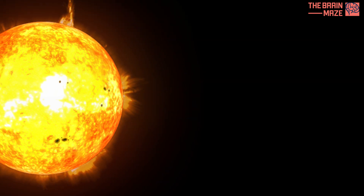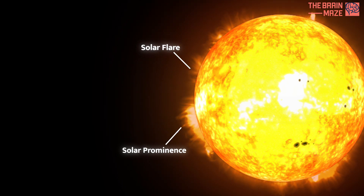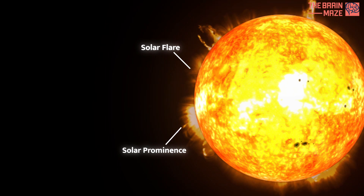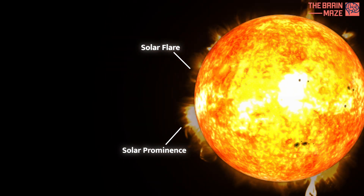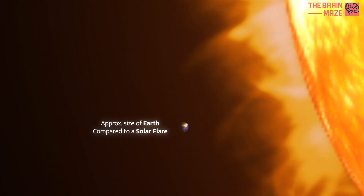The sun's powerful magnetic field can erupt in solar flares, releasing bursts of intense energy. Sometimes, glowing loops of plasma called solar prominences erupt from the sun's surface. Here, you can watch how a massive solar flare dwarfs our entire planet, showcasing the immense power held within the sun.